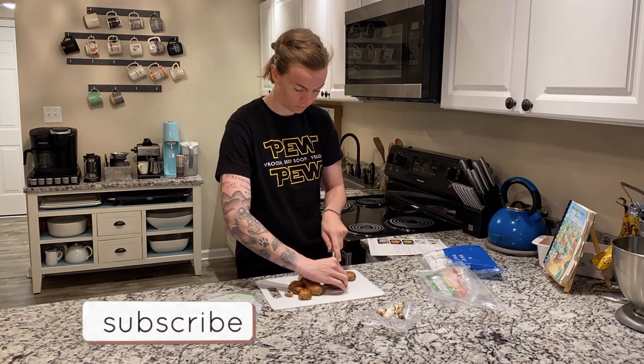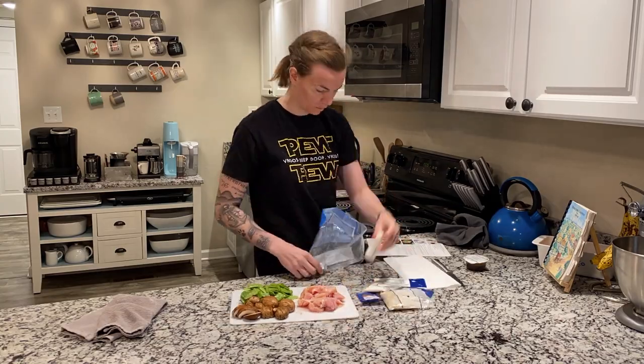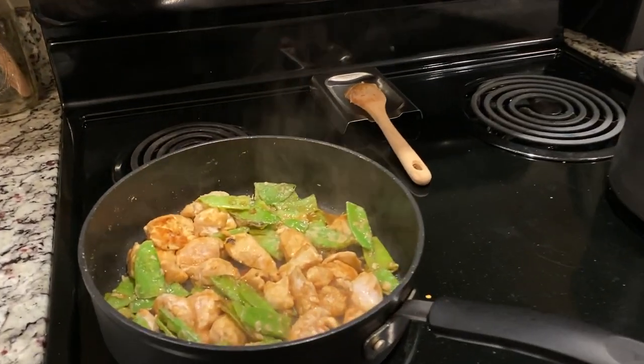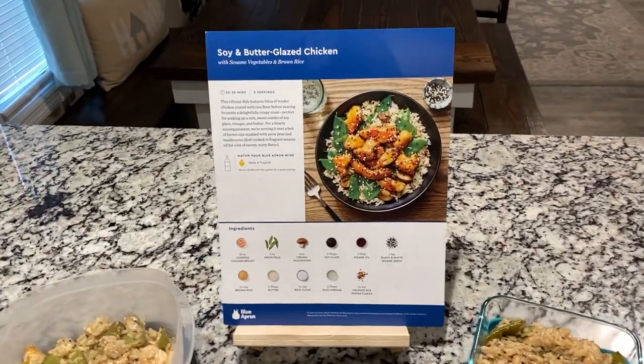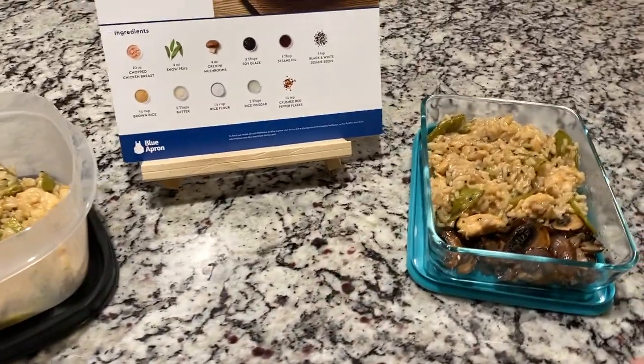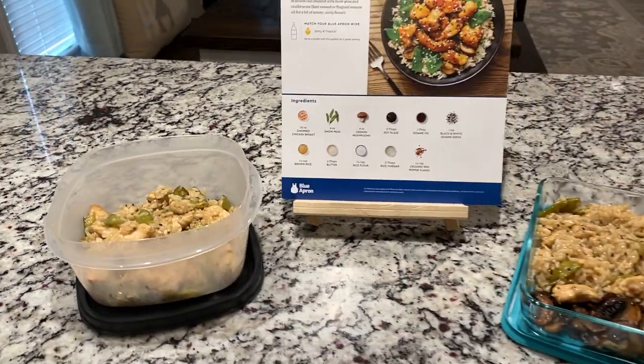Welcome back to the kitchen for another cooking video. I'm going to be cooking the Blue Apron Soy and Butter Glazed Chicken today. David has to do a working lunch, so I'm going to make it, put it in a glass Tupperware, and bring it to him on base so he can eat a nice home-cooked lunch, then I'll go to work this afternoon. Here's the final product — I made mine with mushrooms, but since David doesn't like them I took all of them out of his portion. I'm so excited to show up at work and bring him lunch.